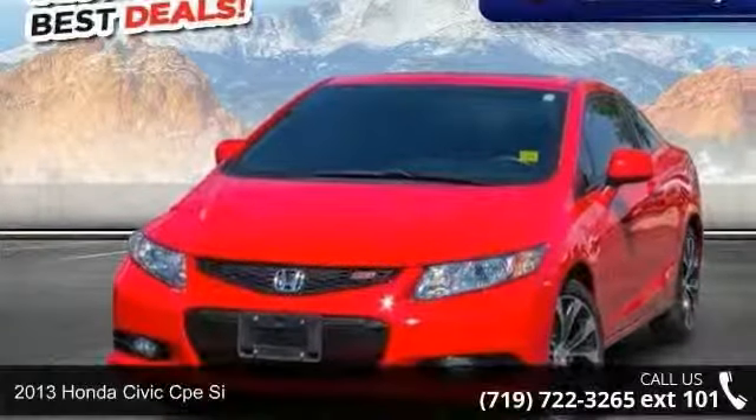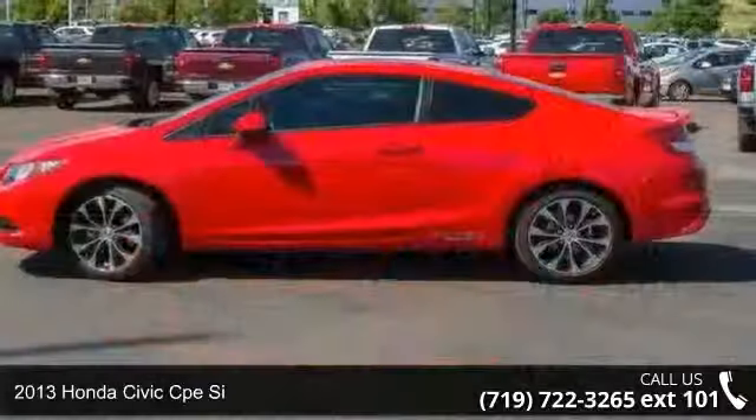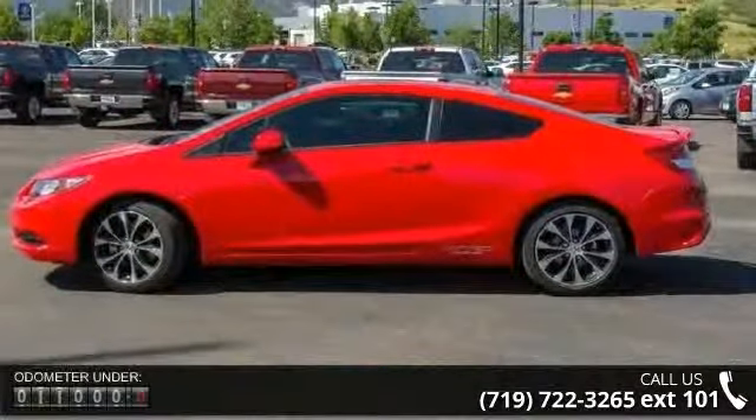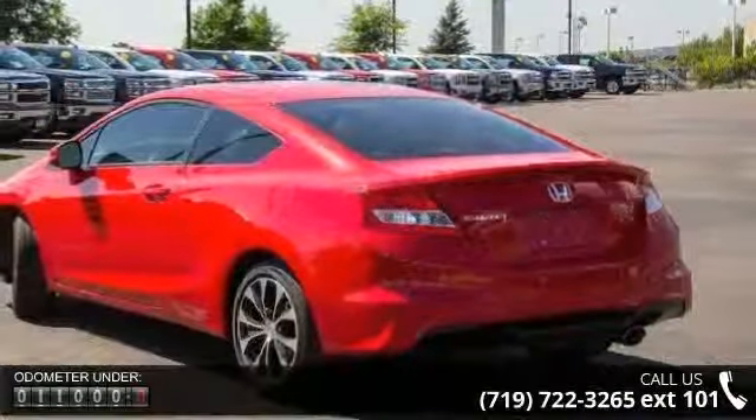Presenting the 2013 Honda Civic. This may be the set of wheels you've been looking for. This vehicle comes with a reliable 4-cylinder engine, connected to a smooth shifting automatic transmission.